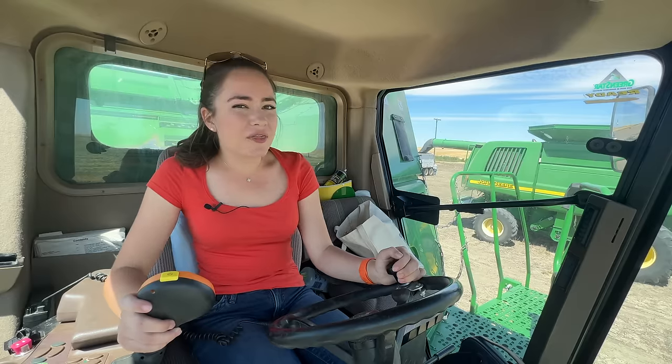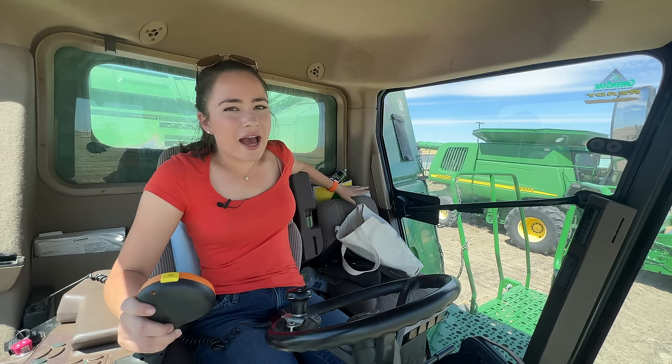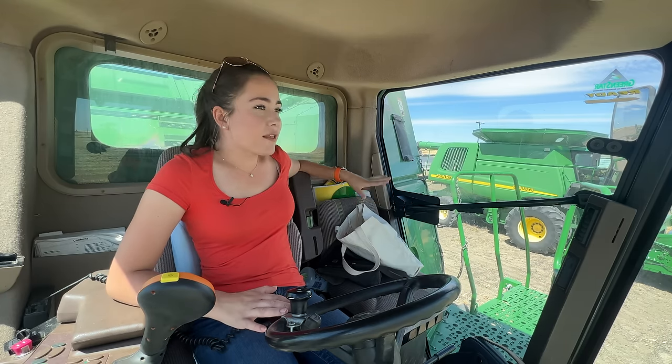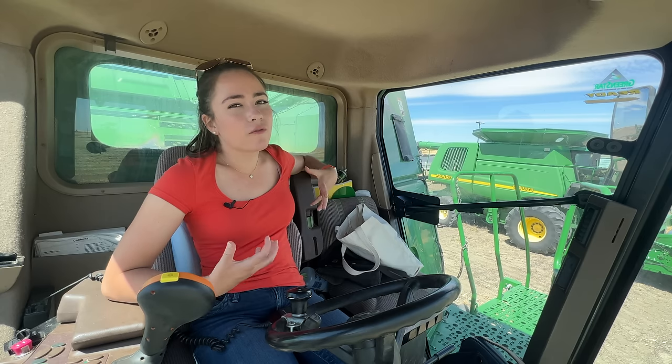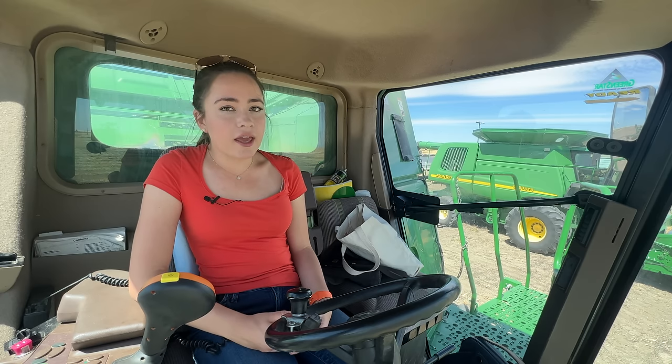Now we just finished with lunch and I'm in the combine. So I'm waiting for my dad to dump in the truck and then we'll be starting in this field, which is a mile long and a mile wide. So it's a full section, and a section is 640 acres.